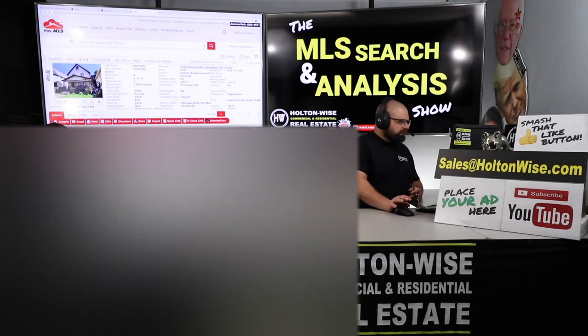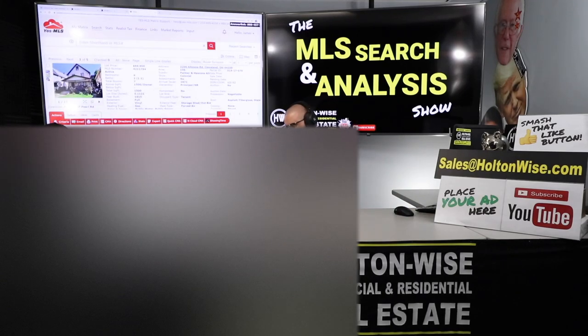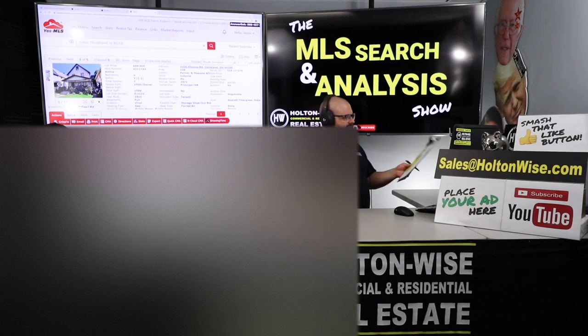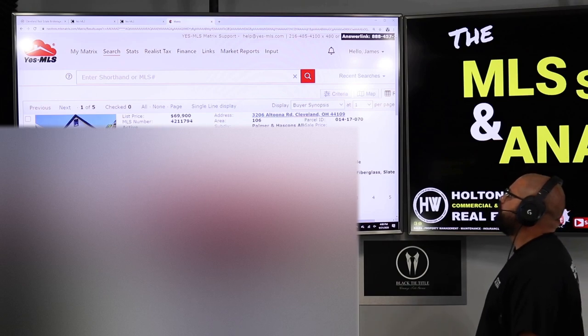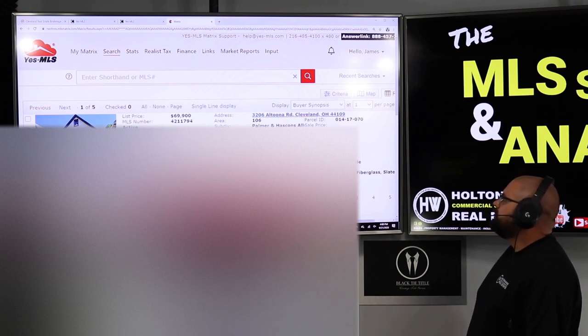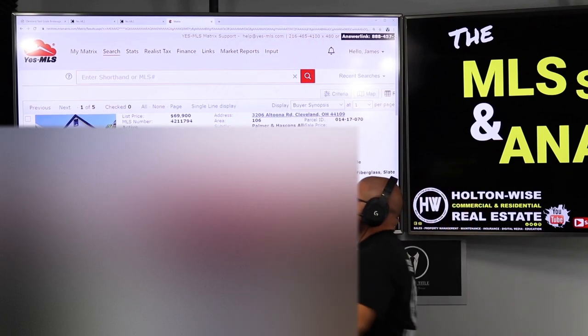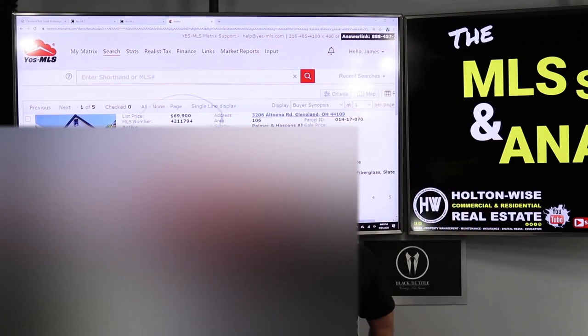Vince, you are Blue Collar Cat from Pennsylvania. We've done a few videos already and we've actually closed a deal not too long ago. You already got one property in the Holton Wise portfolio — it's going great and you want to do more deals, make more money. This particular property is 3206 Altoona Road, Cleveland, 44109. It just hit the market a little over a week ago, almost two weeks. Listed at $69,900.